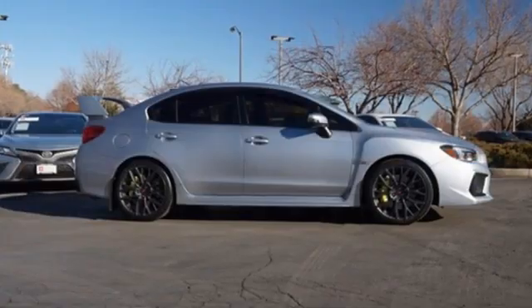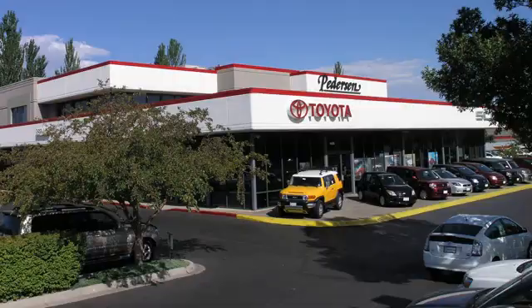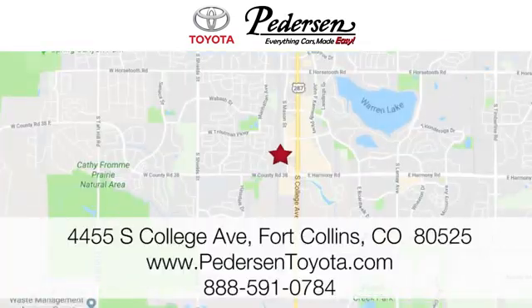Vehicles that are easy to love. For a long time, Subaru. Take it for a test drive today. Call, click, or visit us today. We're conveniently located at 4455 South College Avenue in Fort Collins, Colorado, or online anytime at petersontoyota.com.